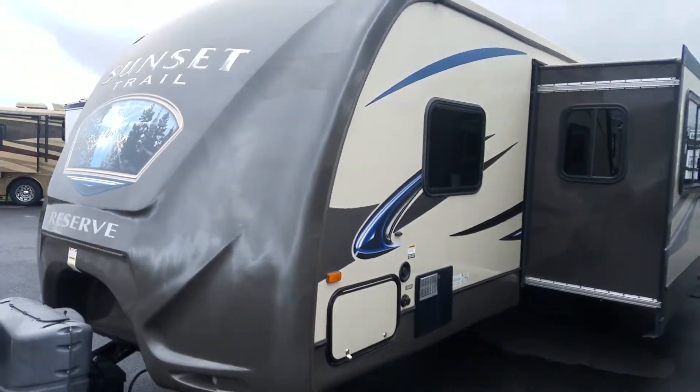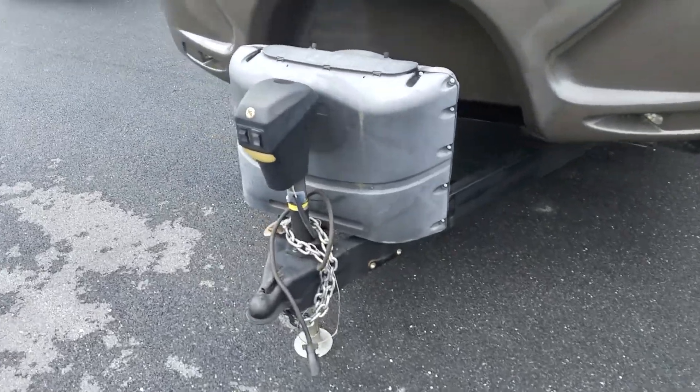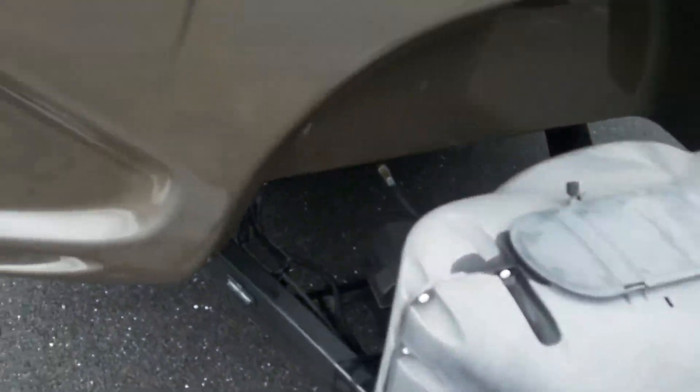Got an Atwood water heater. Dual tanks in the front. Optional battery shut-off on the battery. Here is your grill.